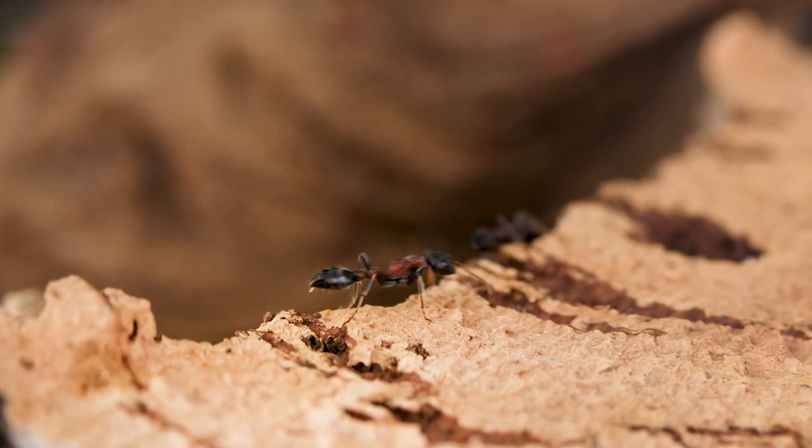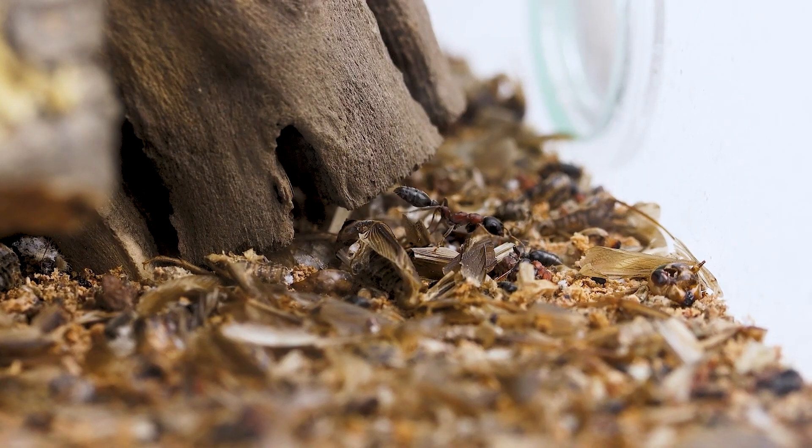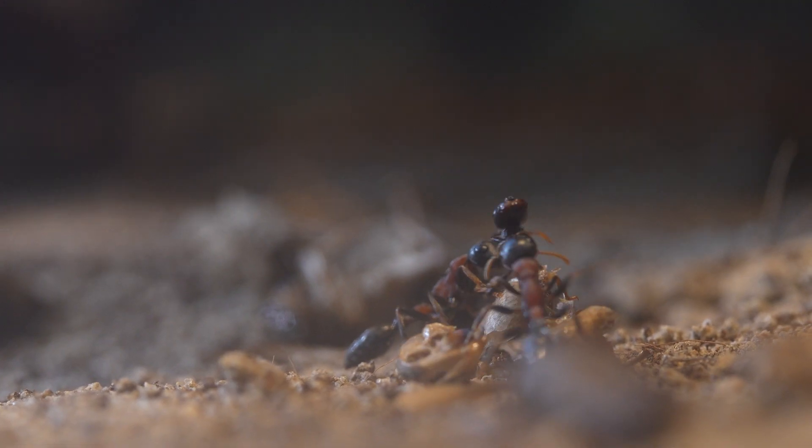On the floor level, this graveyard of no longer useful corpses will get a second sweep, just to check for any nutritious parts.